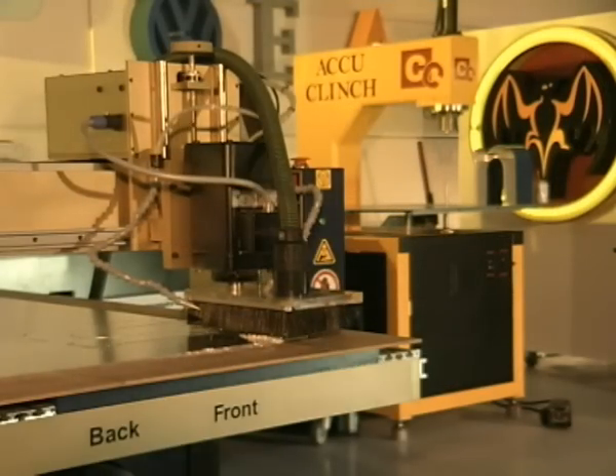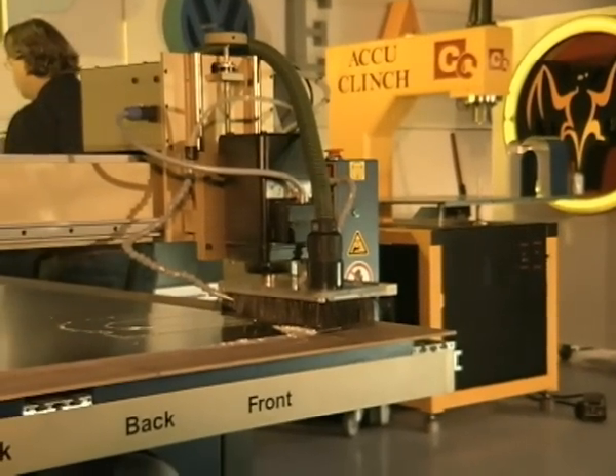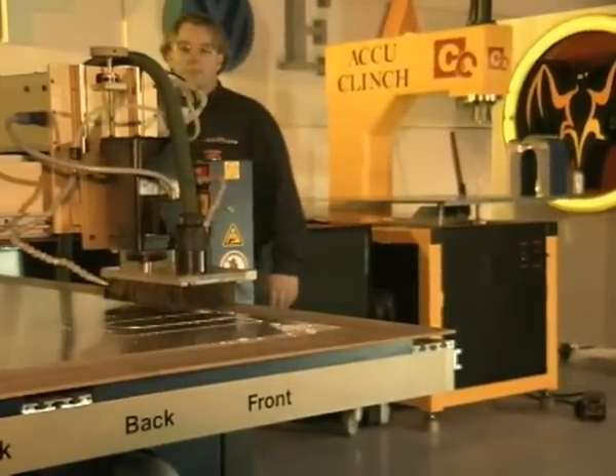Akkukat ist mit den letzten technologischen Neuerungen aus dem Bereich der Mikroelektronik ausgestattet. Der eigentliche Vorteil dieser Maschine besteht jedoch darin, dass sie wesentlich preiswerter als andere vergleichbare Maschinen ist.